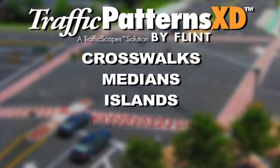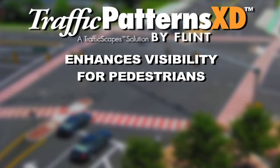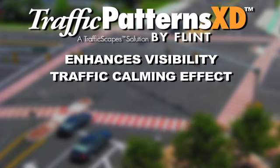Traffic Patterns XD is used for crosswalks, medians, islands, roundabouts, and walkways. It enhances visibility for pedestrians, motorists, and cyclists on shared roadways, and provides a traffic calming effect.